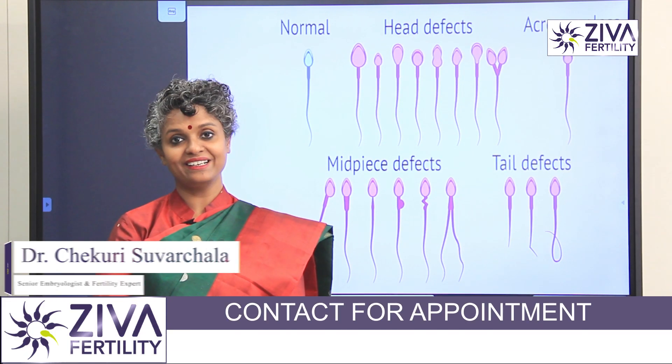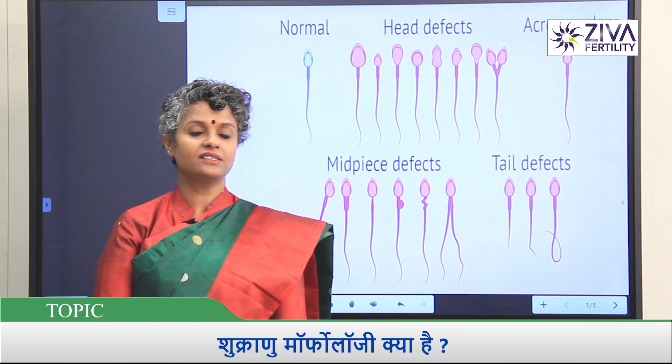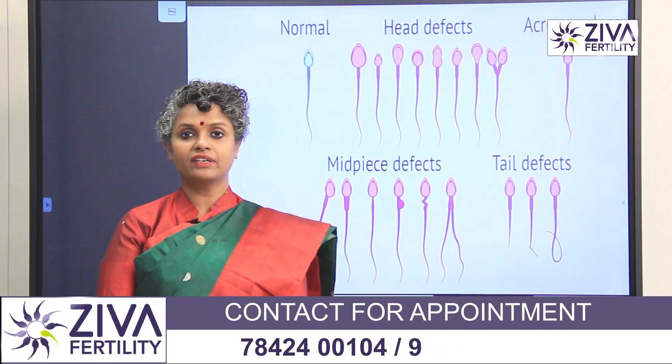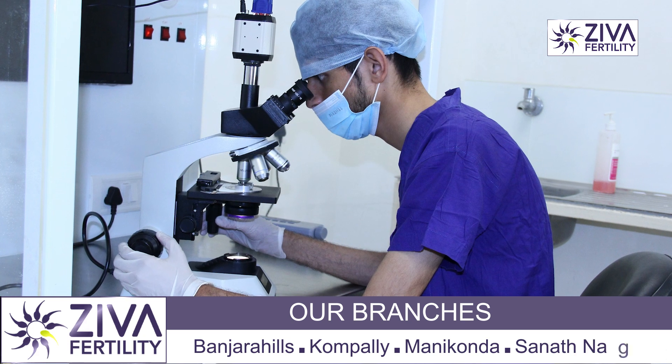Hello, my name is Dr. Suwarchla. I am a scientific director at Zeeva Fertility Center. Before fertilization, there are many tests when a couple comes — we have a lot of tests for the wife. The most important test for the husband is the semen analysis.